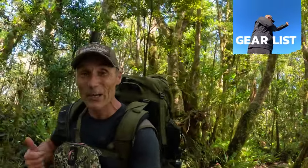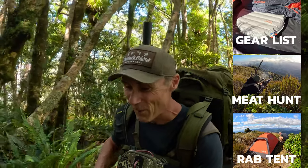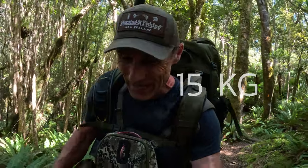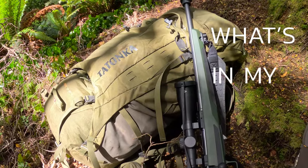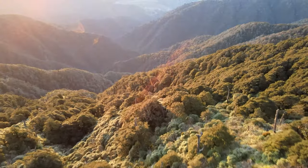We're talking gear, we're going meat hunting, we've got a brand new tent and a brand new rifle. 10 days solo in Fiordland, under 15 kilos. So what's in my pack? Instead of sitting at home spreading everything out and going through it, why not hit the hills and do a meat hunt while I talk about it.